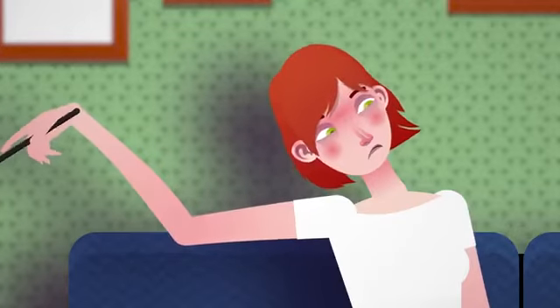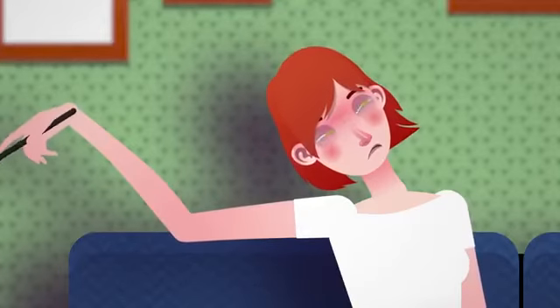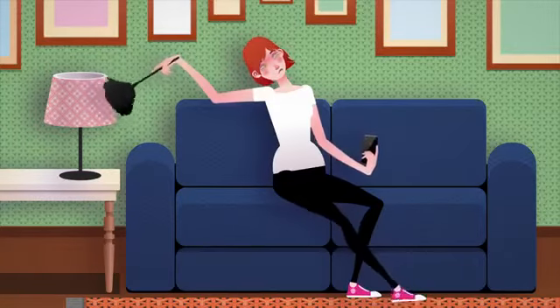This is Sally. She's helping her mum with the household chores. As you can see, she doesn't really like helping.